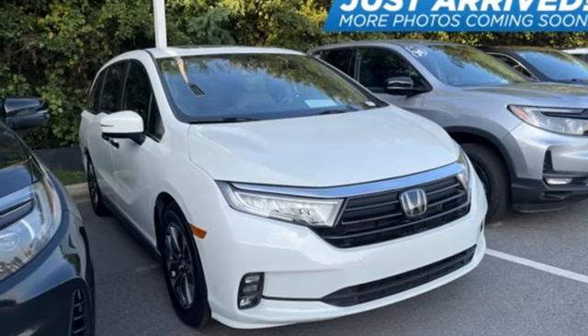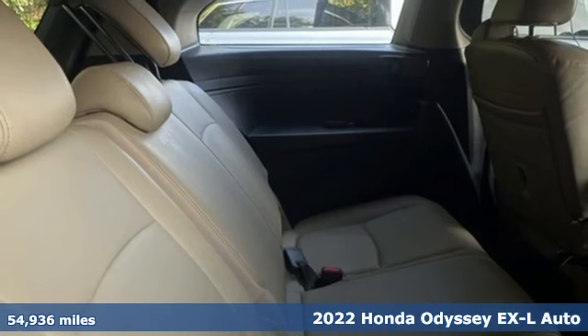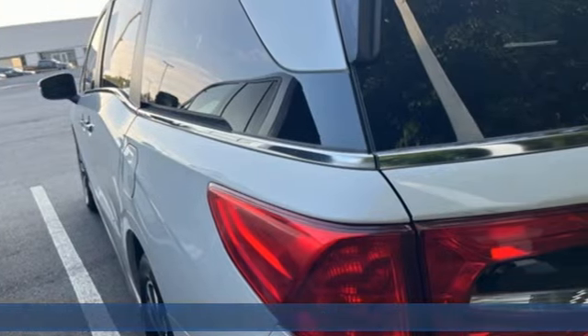Here's a 2022 Honda Odyssey. From hood to hatch, it offers all the comforts and conveniences you could want, plus an exciting list of features.